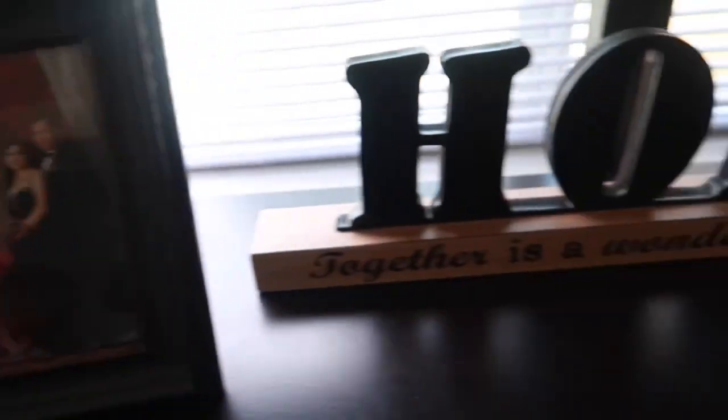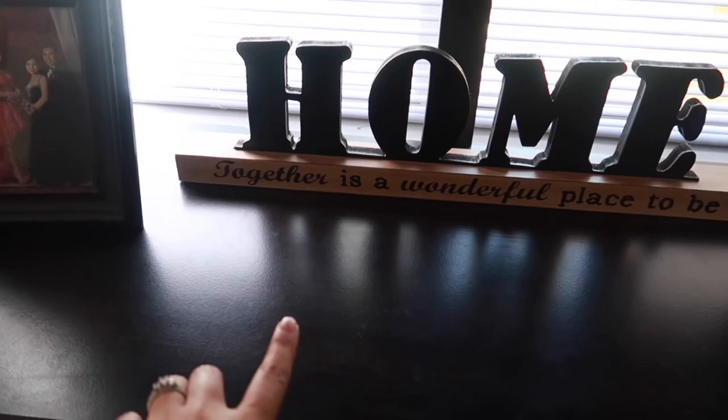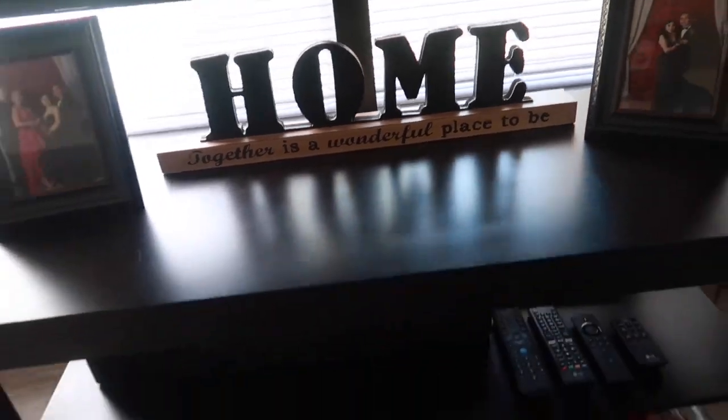This is just some decoration right here from our prom, like three years ago. I love this — it says 'Home together is a wonderful place to be,' and it's true.